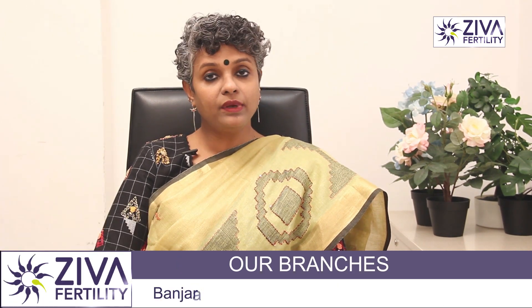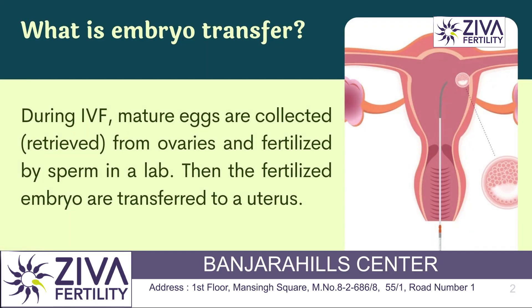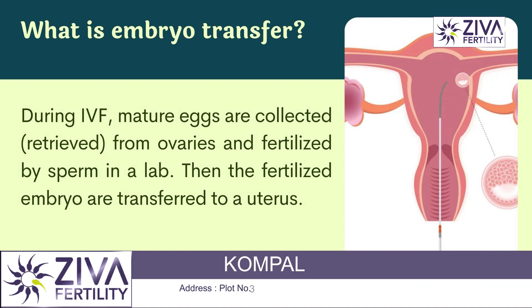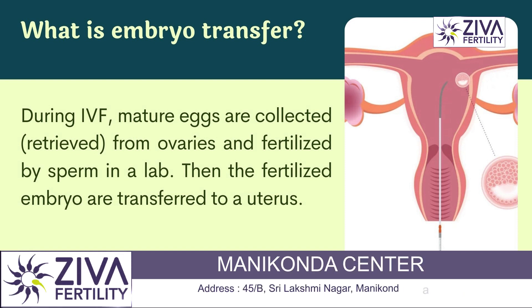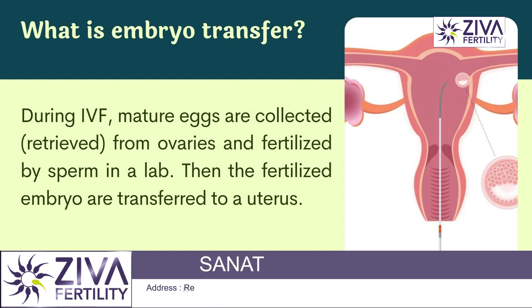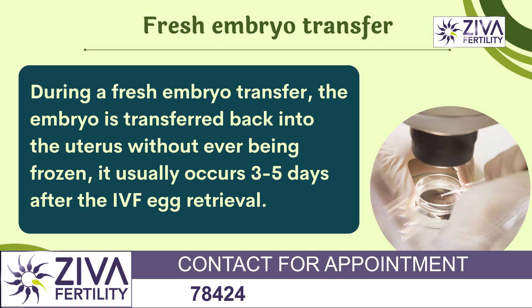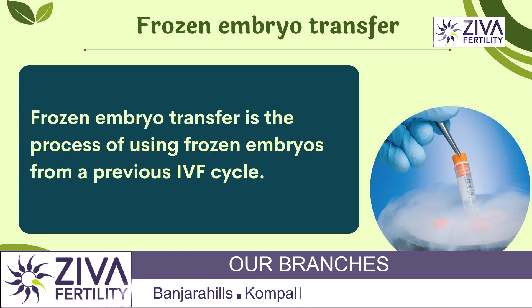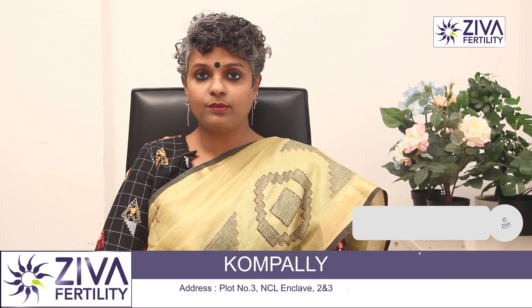Fresh embryo transfer may result in a faster time to pregnancy. Let's talk about what embryo transfer is, to differentiate between fresh and frozen. Embryo transfer is the procedure where embryos formed by IVF are transferred back into the uterus of the woman. When it is transferred in the same cycle as the eggs have been retrieved, it is called a fresh embryo transfer. When they are not transferred in that cycle and the embryos are frozen to be transferred in a next cycle, it is called a frozen embryo transfer.